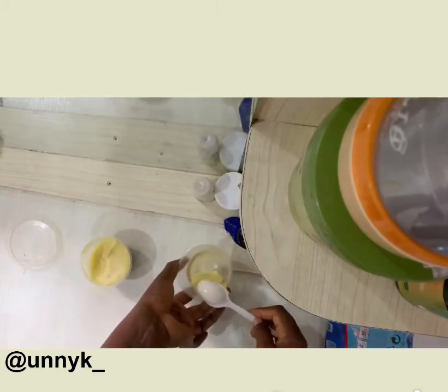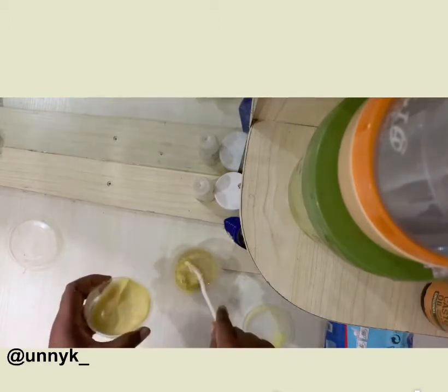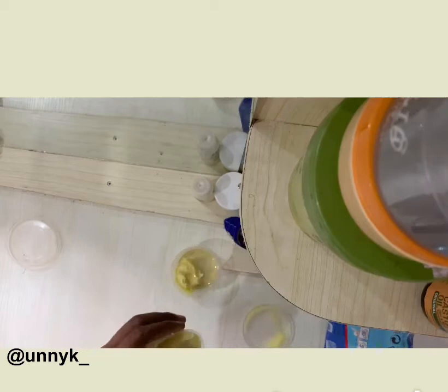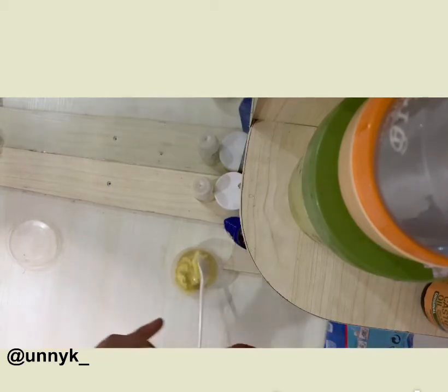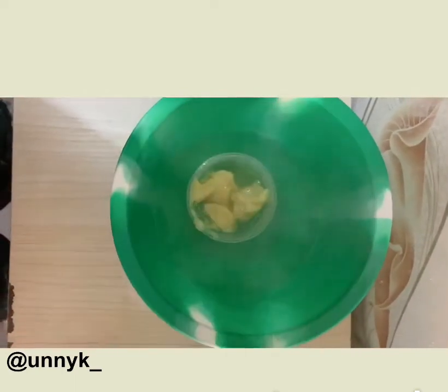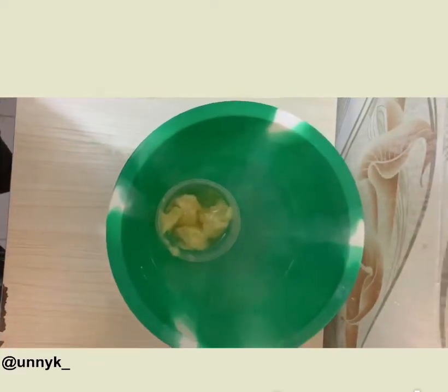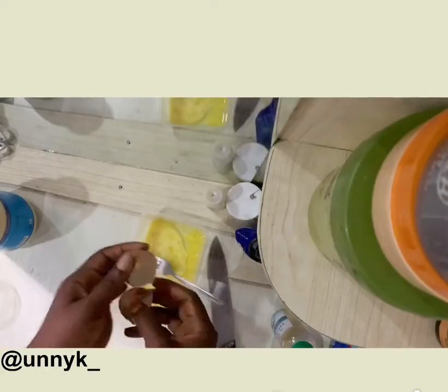Shea butter softens the hair — I've witnessed that it helps to soften my hair — and it also helps to seal in the moisture on your hair. I usually add black castor oil but mine has finished, so I'm going to be using these two for today's treatment. I'm placing the oil into hot water so that it will heat up. Let's let it melt and cover it for at least five minutes.